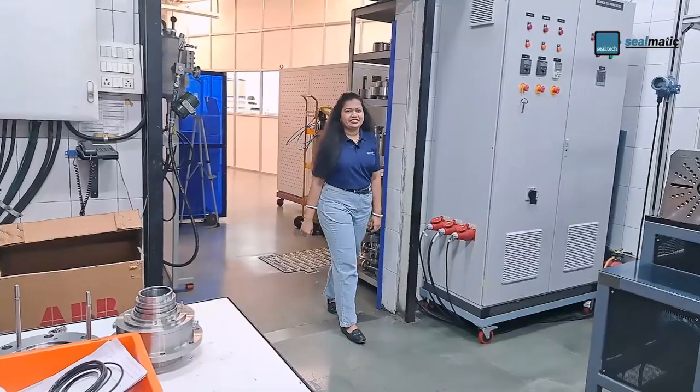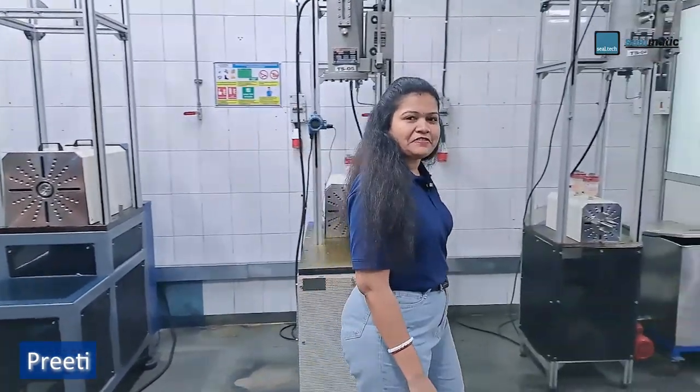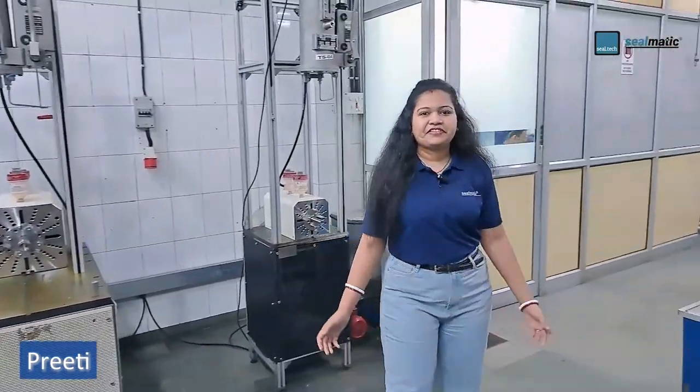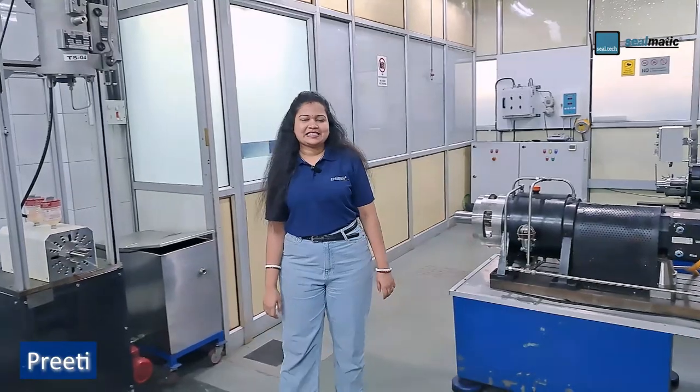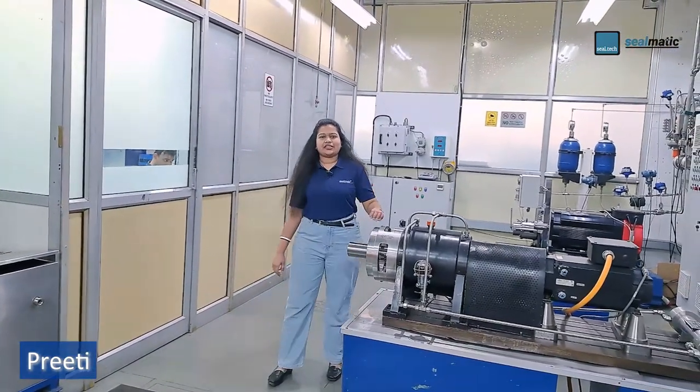At Silmatic, the R&D department currently has an axis of 10 test rigs which are operated with diverse media: gas, oil, and water.